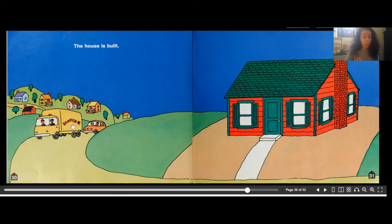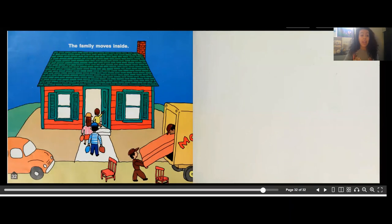A truck is coming and a small car is coming — it says 'moving.' A family moves in. Here is a family who has either purchased or is renting the home. They are happy to be living there and are bringing all their things in, ready to use the house.